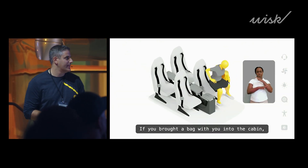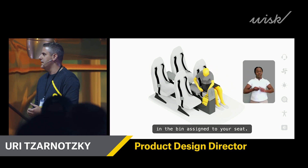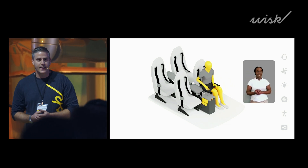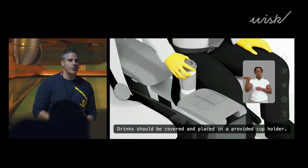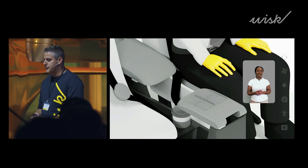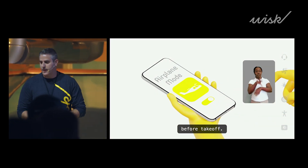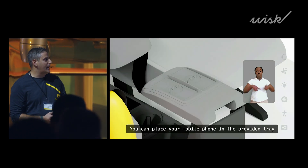Without a doubt, this can be intimidating for folks. This is a very new and exciting form of travel. It's essential that everything we do with the interface is intuitive and inviting and familiar. So in pursuit of those ideas, let me tell you a little bit about what we've done for our in-cabin displays.